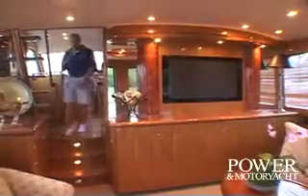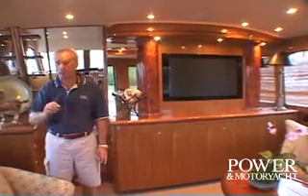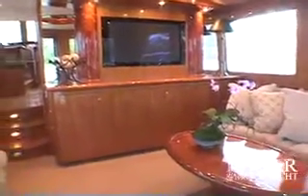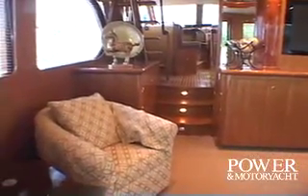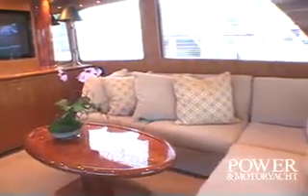One look around the salon of the Ocean Alexander 58 and you can obviously see the quality craftsmanship and attention to detail that has gone into this boat. From the striking lighting fixture in the overhead, to the electric lift for the plasma screen in the buffet counter, to the comfortable seating areas to port and starboard, the Ocean Alexander 58 offers luxury and comfort.